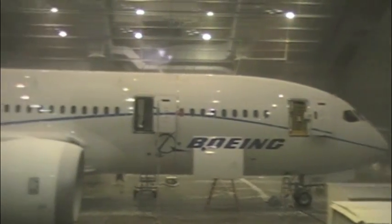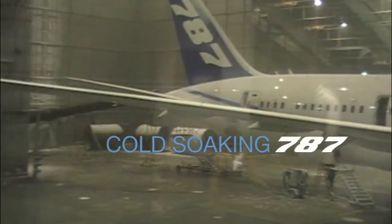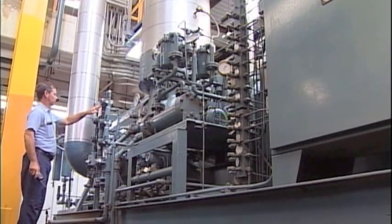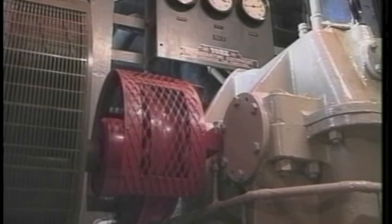The main attraction here is the main chamber, which you see out that window as you walked in. It is the largest climatic chamber in the world. We can go down to minus 65 Fahrenheit, we can go up to 165 Fahrenheit, including all ranges of humidity. That chamber is serviced by a refrigeration system rated at 990 tons of refrigeration, which is equal to about 1,500 home air conditioners.